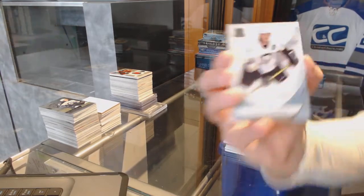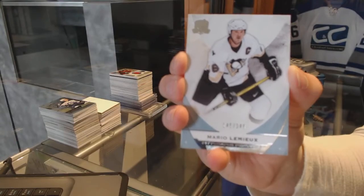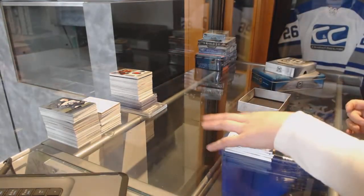And a base card, number 249, for the Pittsburgh Penguins — Mario Lemieux. There we go.